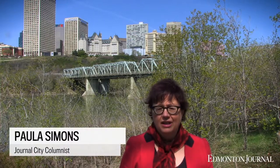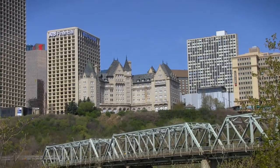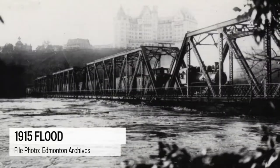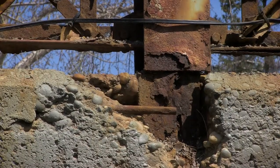Behind me is the Low Level Bridge. You may not think about the Low Level very often. It's Edmonton's oldest bridge, built in 1900. It's been carrying us across the North Saskatchewan for 115 years. I'm guessing if you were 115, you'd be gray and rusty too.